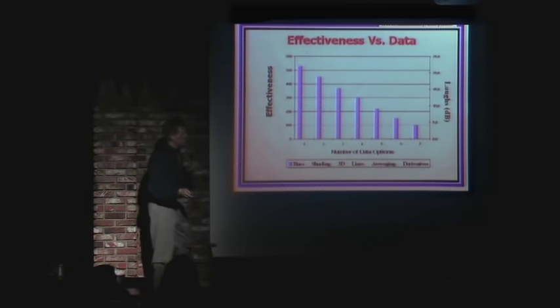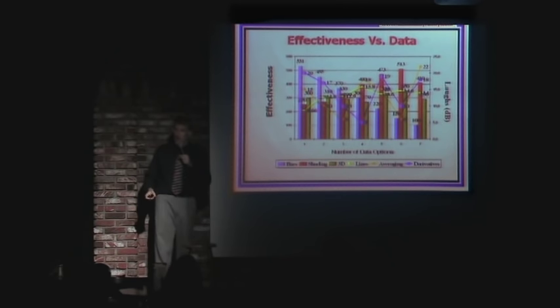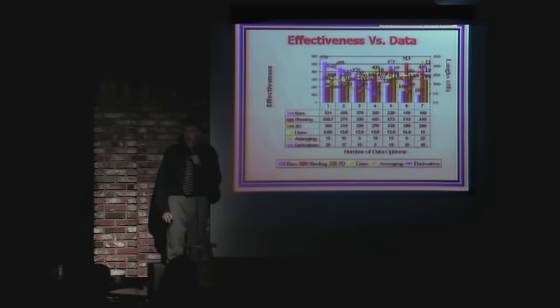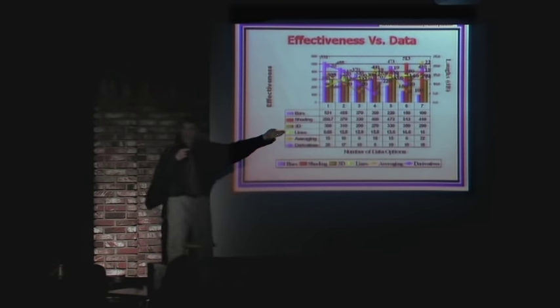You can improve the effectiveness by adding some shading and some 3D effects, and then some second-order and third-order effects, and then — I know — let's add some labels. That'll help a lot. And that's pretty much every marketing slide I've ever seen. Then some VP of marketing stands there going, 'It's real clear in Q4.' What the hell are you talking about?